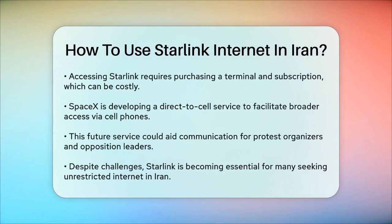In the future, SpaceX is working on a direct-to-cell service that could allow more people to use Starlink through their cell phones, bypassing the need for expensive terminals. This service has the potential to enable more widespread access to the Internet and help organizers of protests and opposition leaders communicate securely.